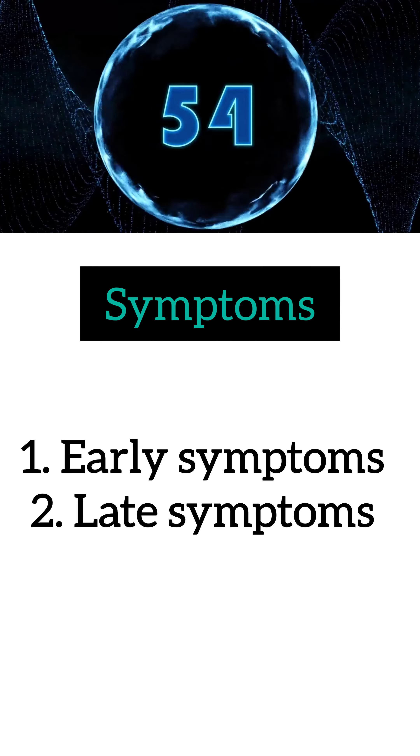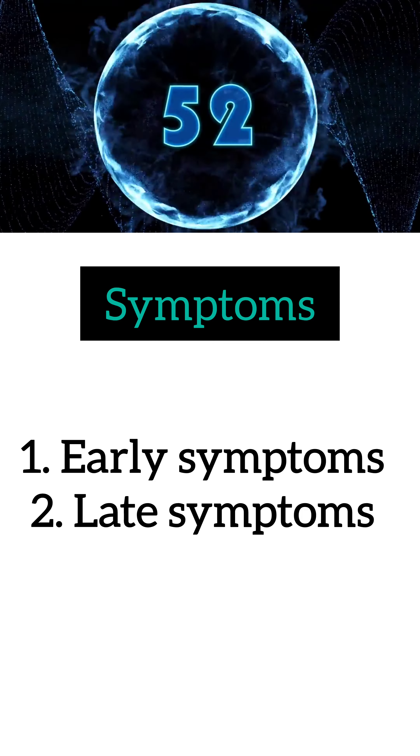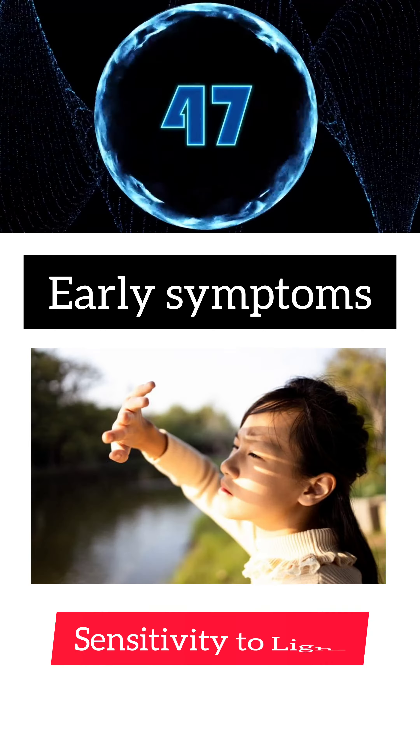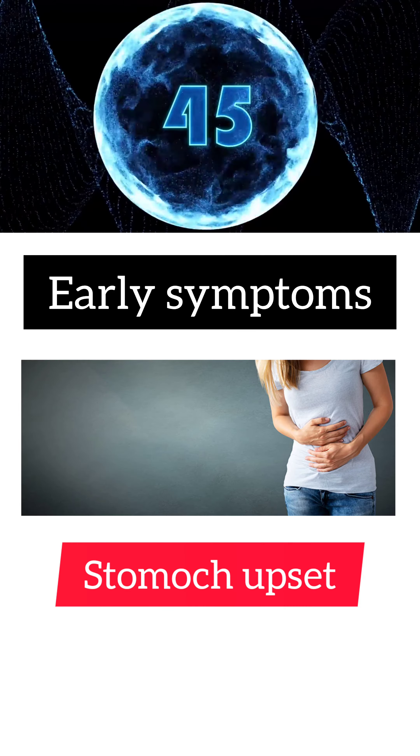Symptoms — mainly symptoms are divided into two types: early symptoms and late symptoms. In early symptoms: fever, chills, headache, feeling tiredness, sensitivity to light, and stomach upset will be there.